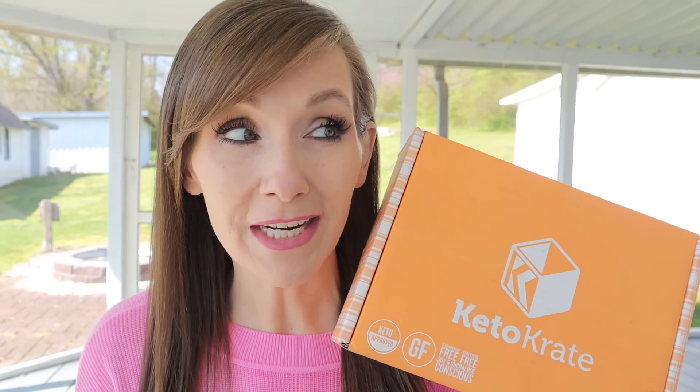You also get access to the VIP membership page, which gives you discounts on items in the box. The reason I like Keto Crate is it gives me an opportunity to sample items before ordering an entire case of something I might not like. All the information, discount codes, and links will be in my description box.